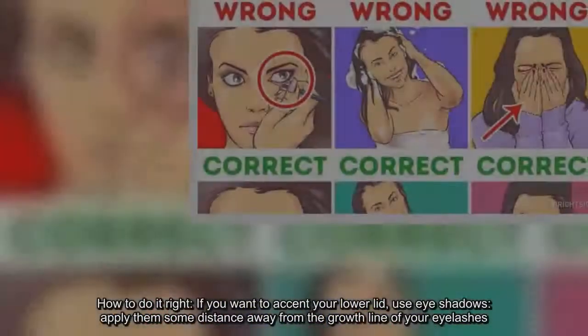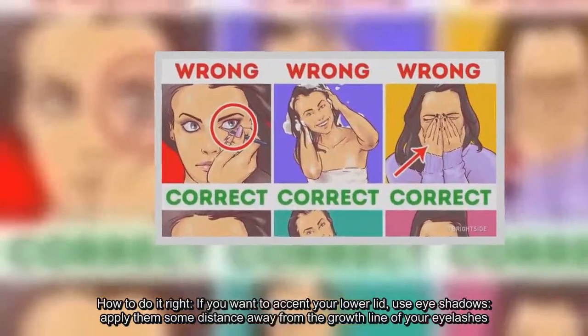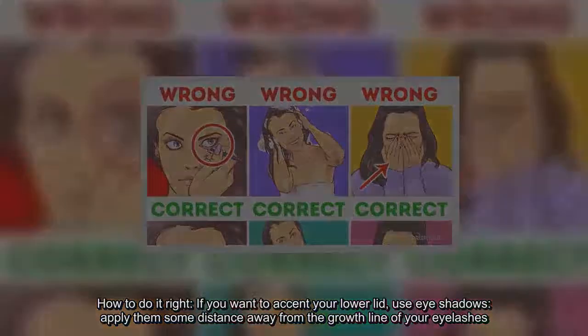How to do it right? If you want to accent your lower lid, use eyeshadows and apply them some distance away from the growth line of your eyelashes.